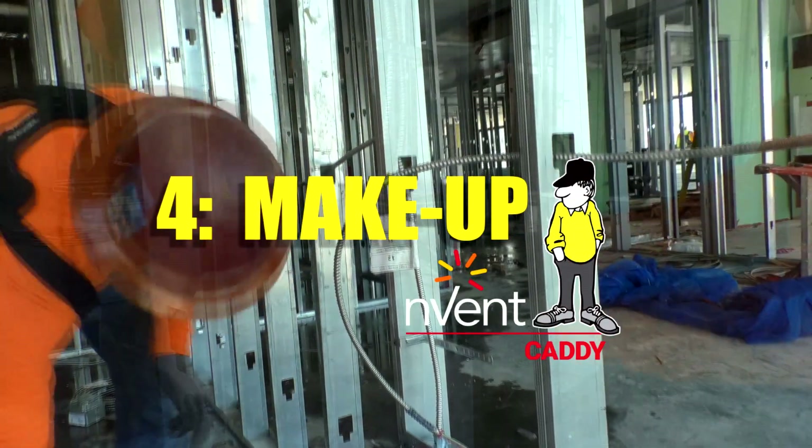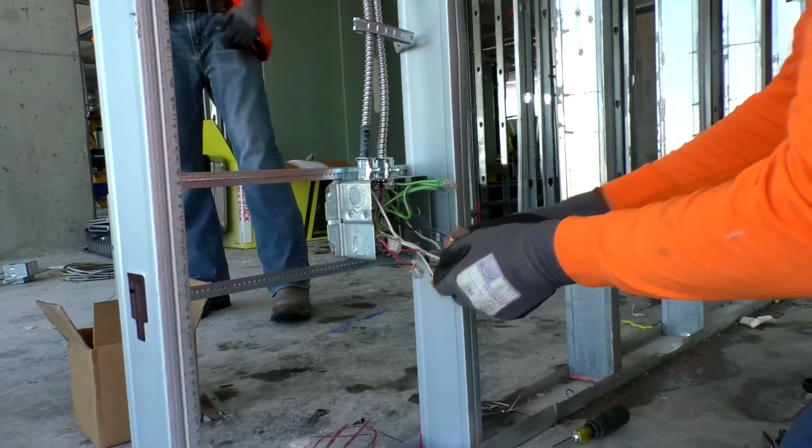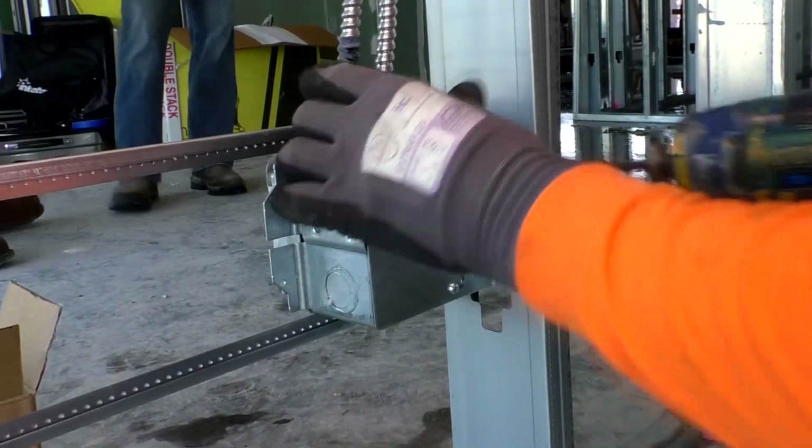The last step of installation is the makeup. Once the cable has been run and landed in the box, all that's left to do is the makeup, which is easily done through the back of the box. Install the back plate and you're done.